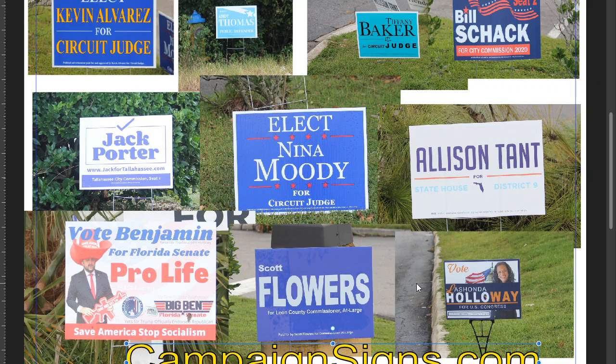Vote LaShonda Holloway — it was a really bad sign. Get rid of 'Vote.' This flag does nothing. She's a pretty lady — I would have made her bigger if you're going to use your picture.